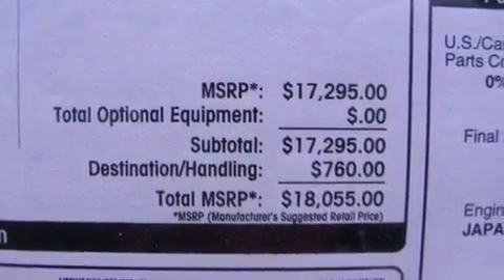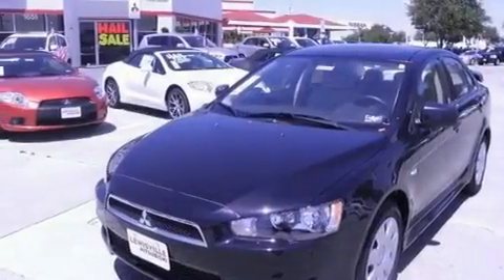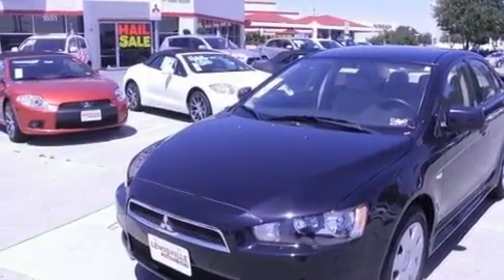Additional features include a chrome grille, a low tire pressure indicator, rear impact crumple zones, a rear window defroster, and an auxiliary power outlet.